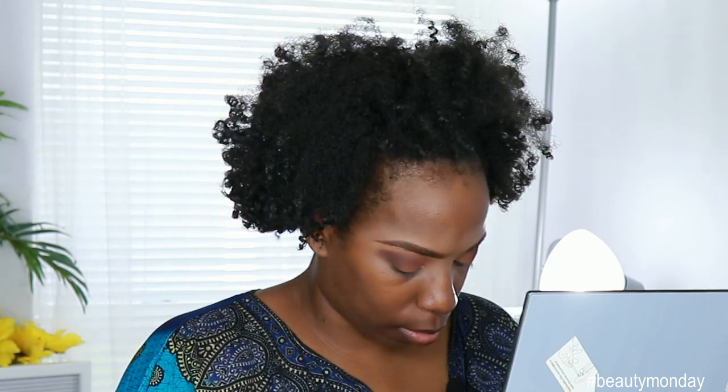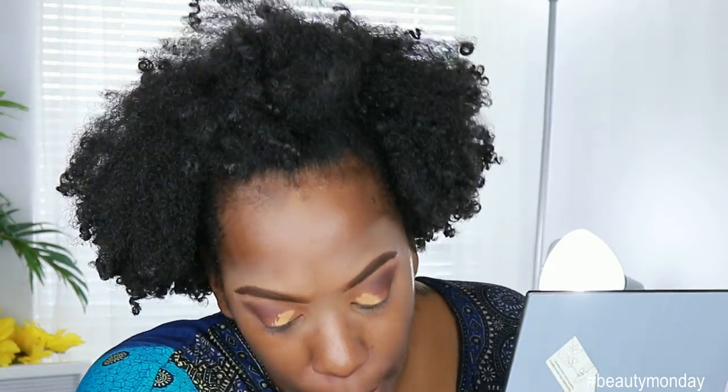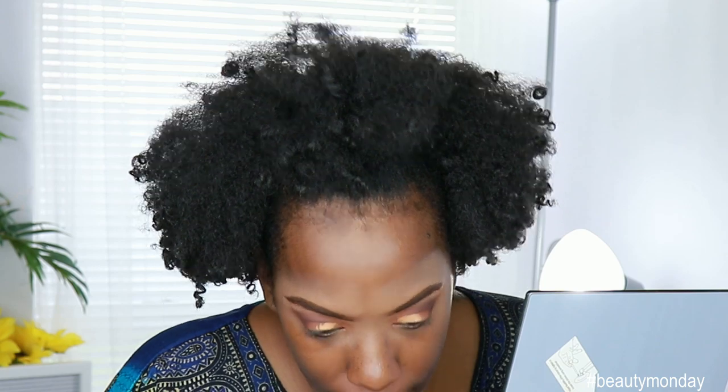I'm going to go in with a little bit of concealer — the LA Girl Pro Conceal in Fawn — to not really cut out my crease but just put a little bit to make it more defined, just right here. And then I'm going to use the same brush that I used to do my brows to smooth that out. I can never find anything, like ever. I gotta work on my organization skills when it comes to hair and makeup.